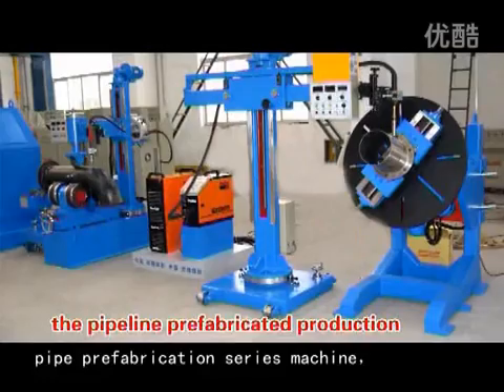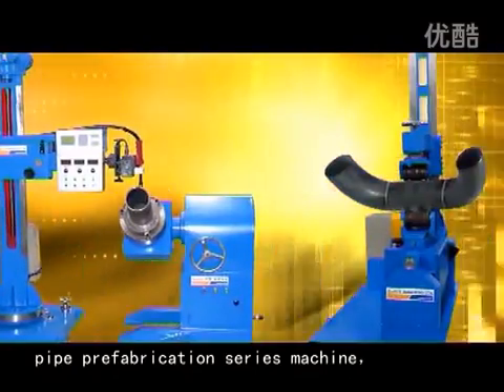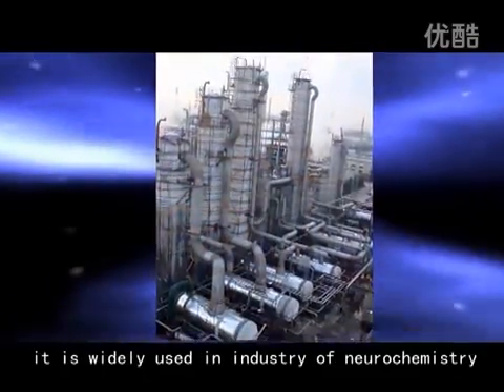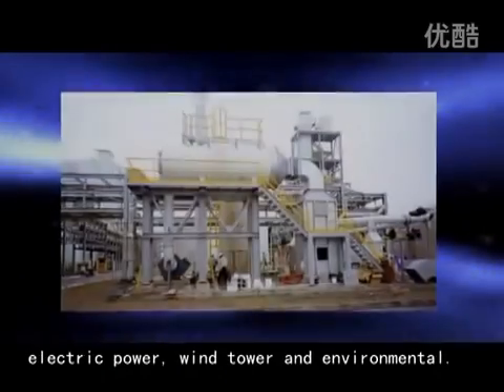Pipe Prefabrication Series Machine. It is widely used in the industries of petrochemistry, electric power, wind tower, and environmental applications.